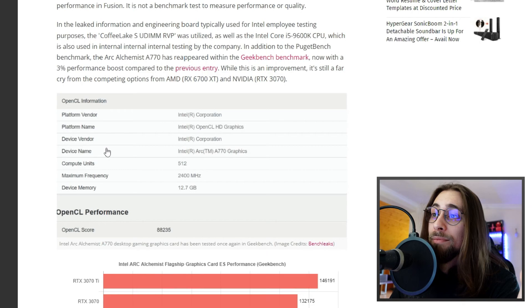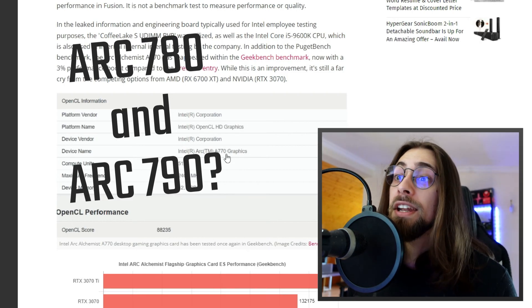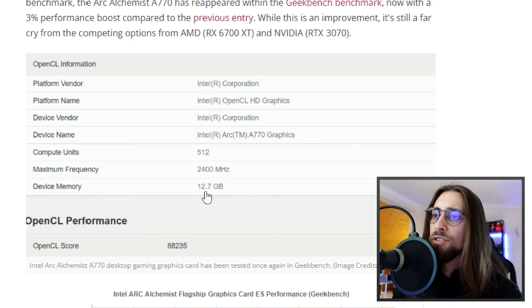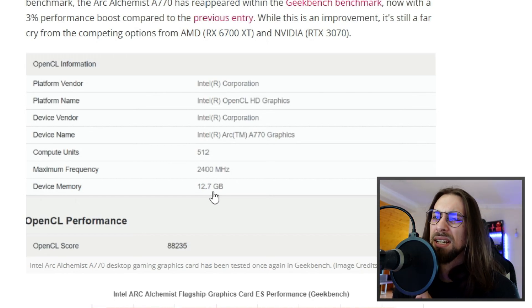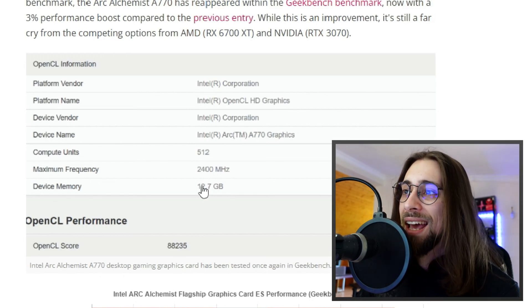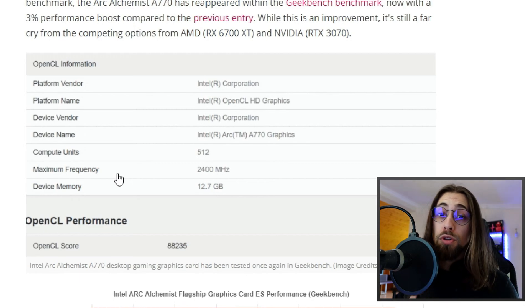On the card specifications: platform vendor is Intel, device name is Intel Arc A770. It lists 512 compute units, but that must be a mistake. Device memory shows 2.12.7 gigabytes, which seems to indicate around 13 GB — possibly counting dedicated memory alongside VRAM, or it may simply be 8 GB. Maximum frequency is listed at 2400 MHz.